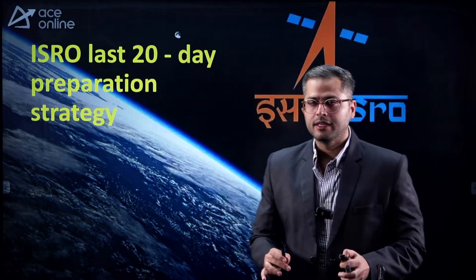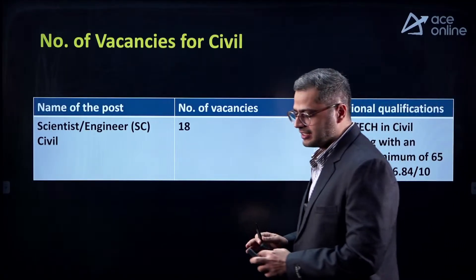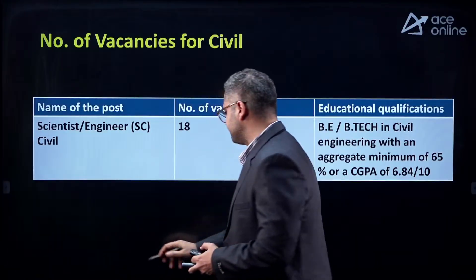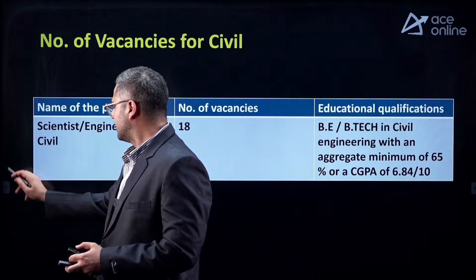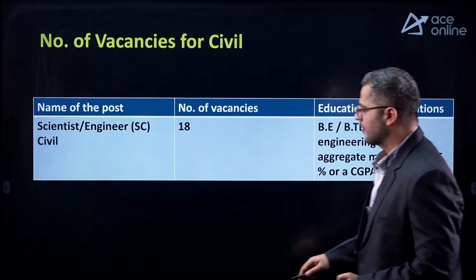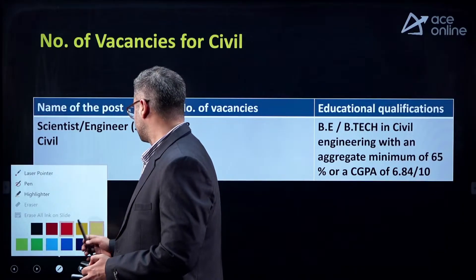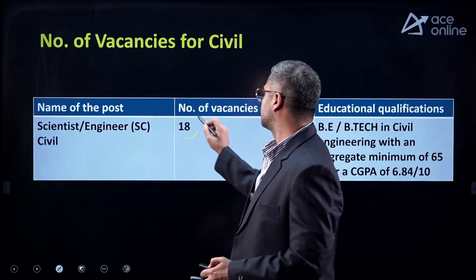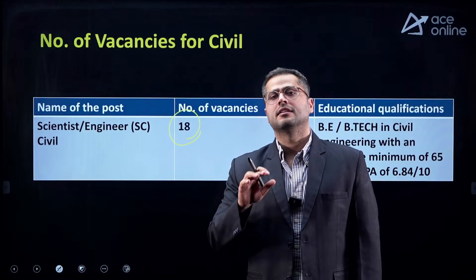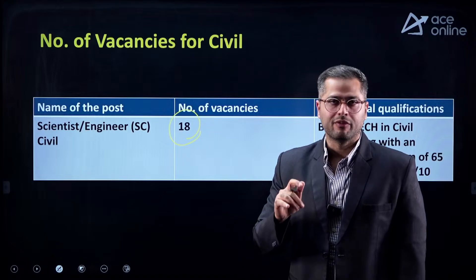Let us start with the exam pattern — how many vacancies are there and what is the exam pattern. For this scientist position, the number of vacancies released are 18. Students who will be called for interview will be in the ratio of 1 to 5, so exactly 90 students will be called for interviews once your written examination is cleared.